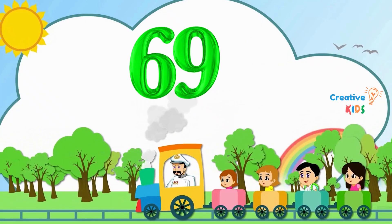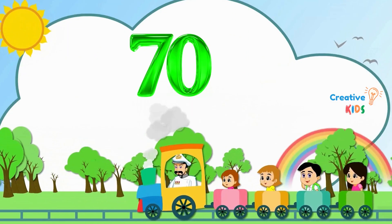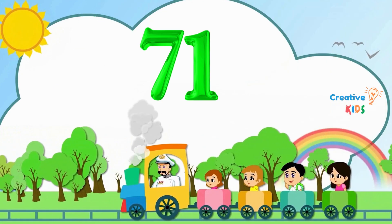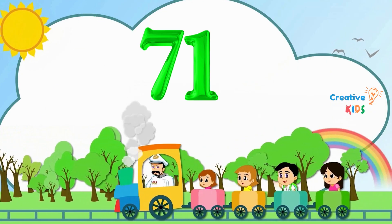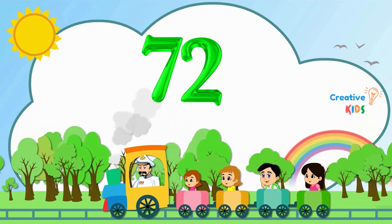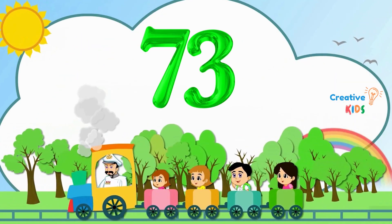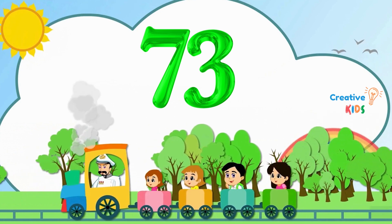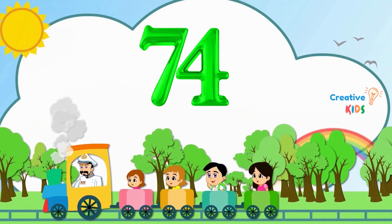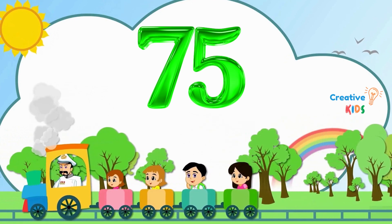69. This is number 69. 70. This is number 70. 71. This is number 71. 72. This is number 72. 73. This is number 73. 74. This is number 74. 75. This is number 75.